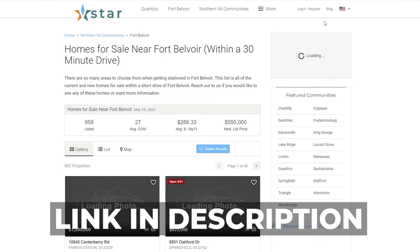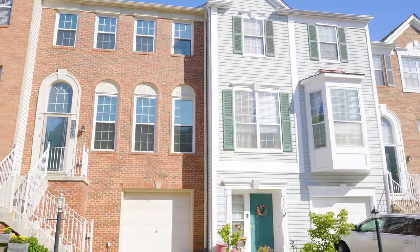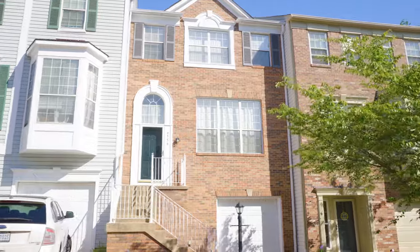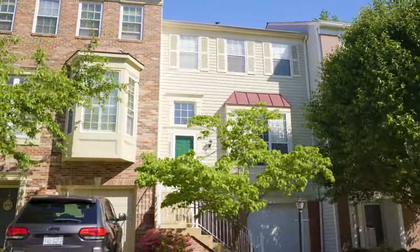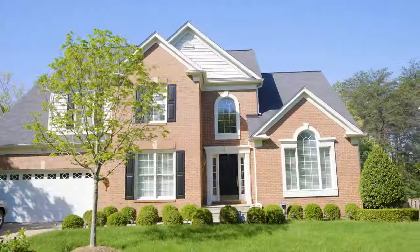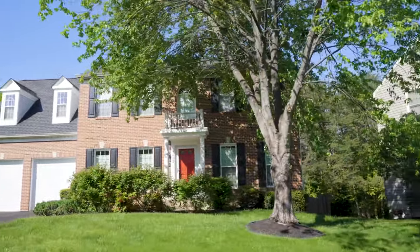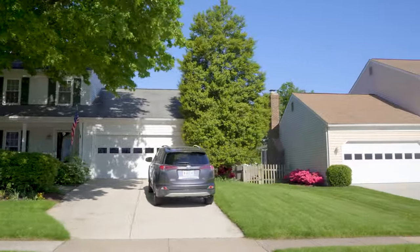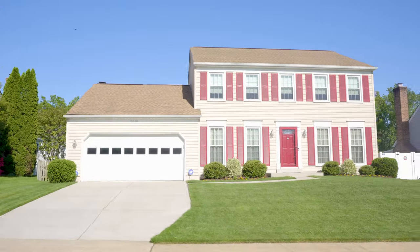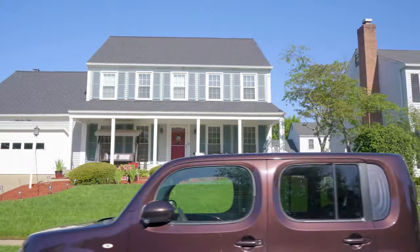Our custom search feature shows you all of the homes for sale directly near Fort Belvoir. There are many different types of homes to choose from in this area. If you're looking for something smaller, there are plenty of modern condo communities and apartment buildings available. Those tend to be located near shopping centers and public transportation options. For those who want more space, there are also plenty of suburban neighborhoods with single-family homes. Homes in the area can vary widely in price.